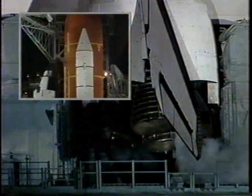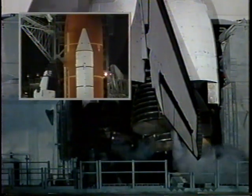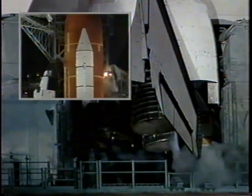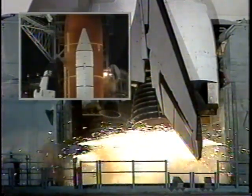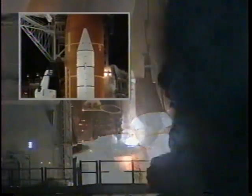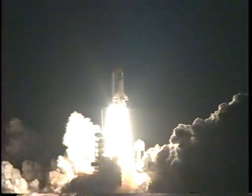T-minus 20 seconds. T-minus 15. 12. T-minus 10, 9, 8. We have a go for main engine start. Main engines up and running. 3, 2, 1 — booster ignition and liftoff of Space Shuttle Atlantis on a 10-day mission to dock with Russia's orbiting outpost.